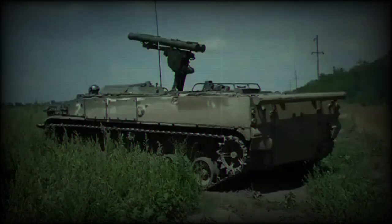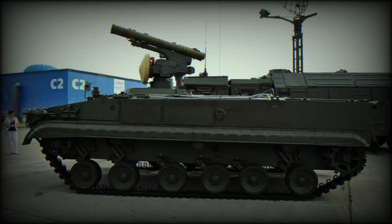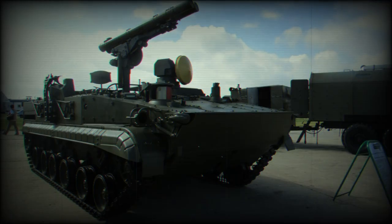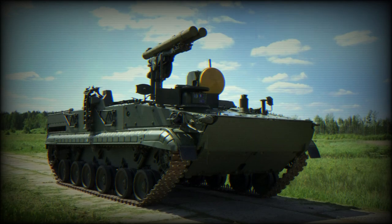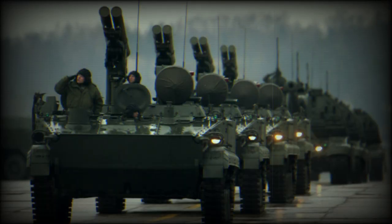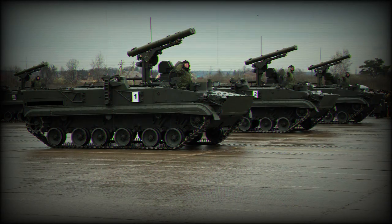The 9M-123 missile, utilized in the Krizantomeres system, is a supersonic projectile capable of reaching speeds of approximately 400 meters per second. Its operational range varies from 400 meters to as far as 6,000 meters. The missile uses a solid-fuel rocket motor with dual exhausts positioned on either side, which spins the missile during flight for propulsion. The guidance and control of the missile are facilitated by a pair of pop-out control surfaces located at its rear, with additional surfaces positioned just ahead of the controls lending stability to the missile during flight.